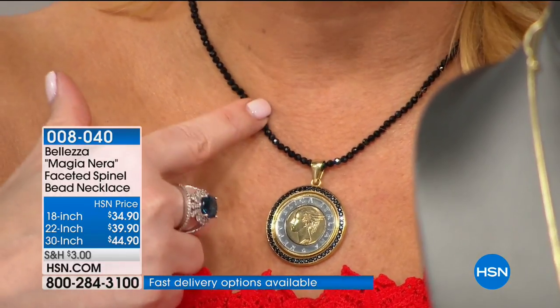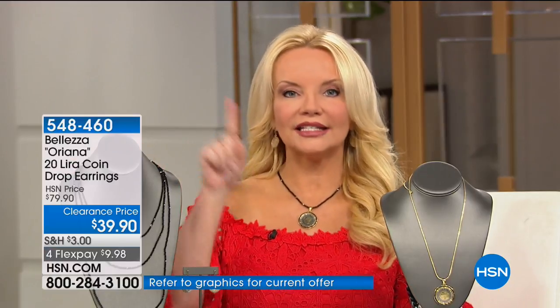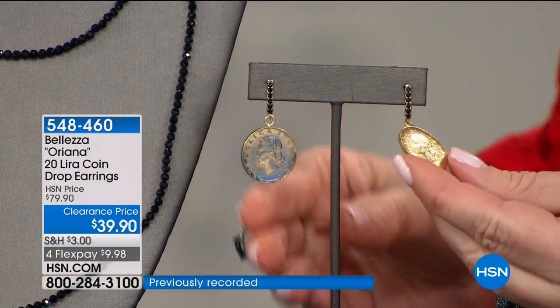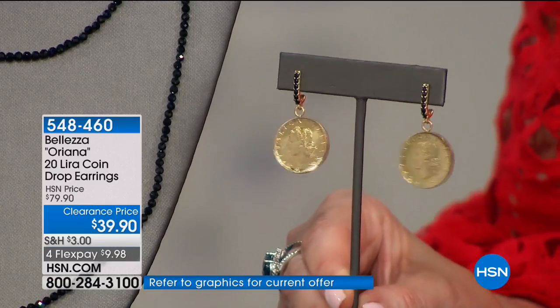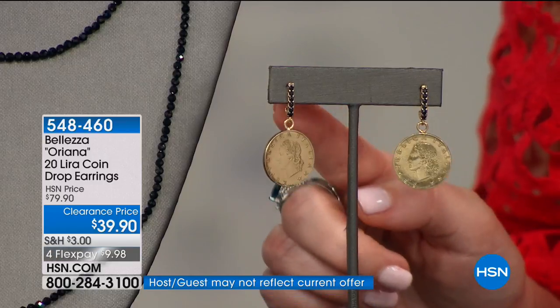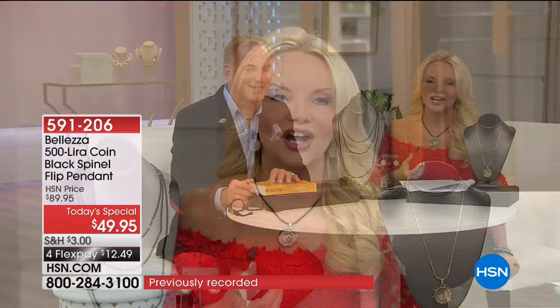The 30-inch black spinel necklace has about 300 remaining, with four flexible payments — about nine dollars to get it home. Sizes 18, 22, and 30 all have two-inch extenders, so 18 becomes 20, 22 becomes 24, and 30 becomes 32. We also have the 20-lira black spinel pavé drop earrings — clearance, sold at $79, now $39.90 and under $10 on your charge card. But by far the best value of the day, hands down, is our Today's Special.